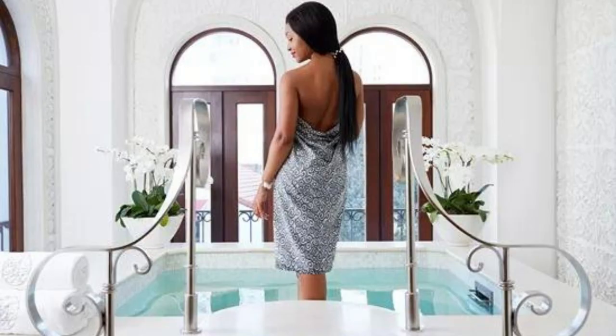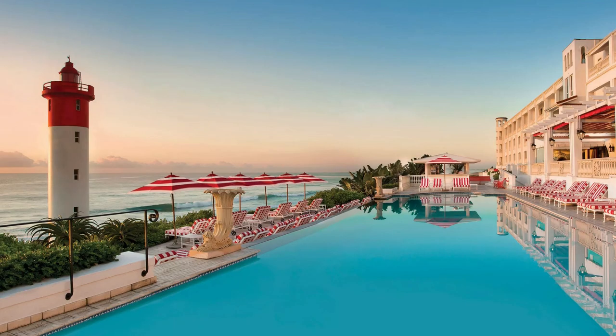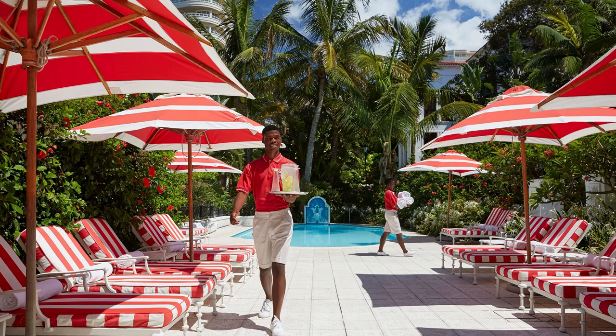The hotel's pool area is equally impressive, with two outdoor pools, a jacuzzi, and a poolside bar. The pool area is surrounded by lush gardens and palm trees, creating a tropical oasis in the heart of Umhlanga Rocks.